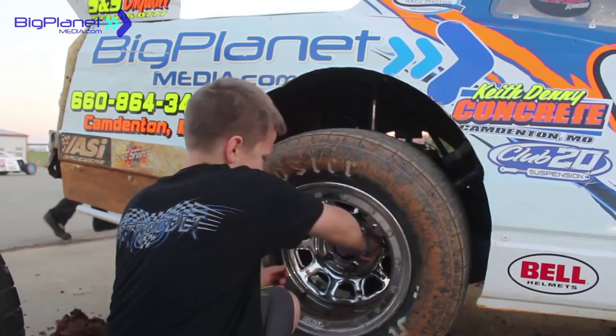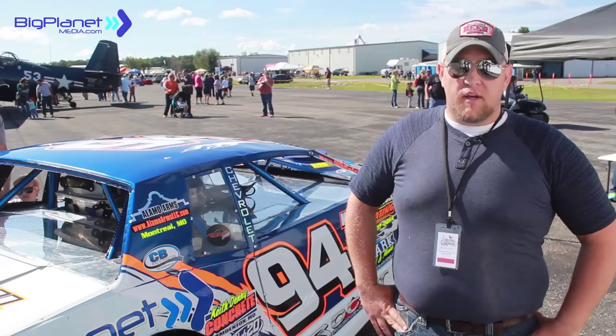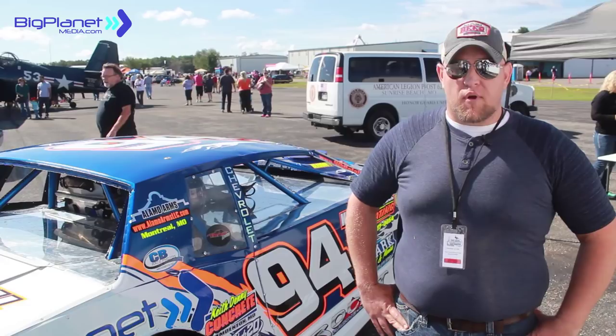Everything about this car was set up and built to turn left, so we had to take a lot of that out. Four springs, four shocks — moved a lot of lead and tried to get it back low to the ground. Typically the ride heights on the car are a lot higher than what they are now. Now we're just trying to make it low and wide and get out of the wind.